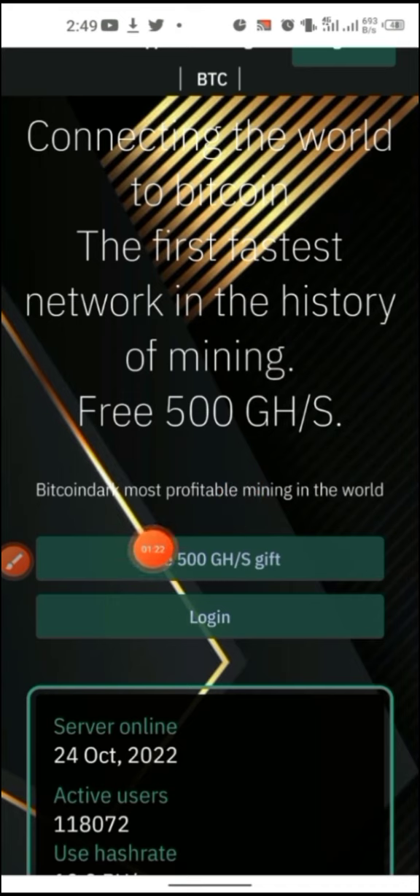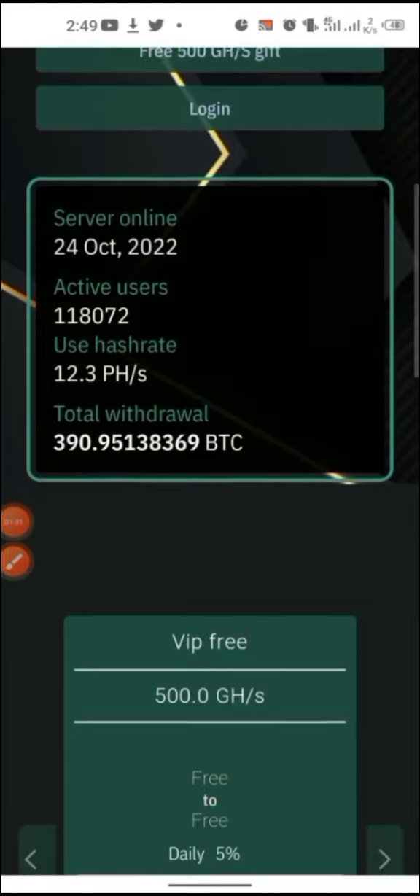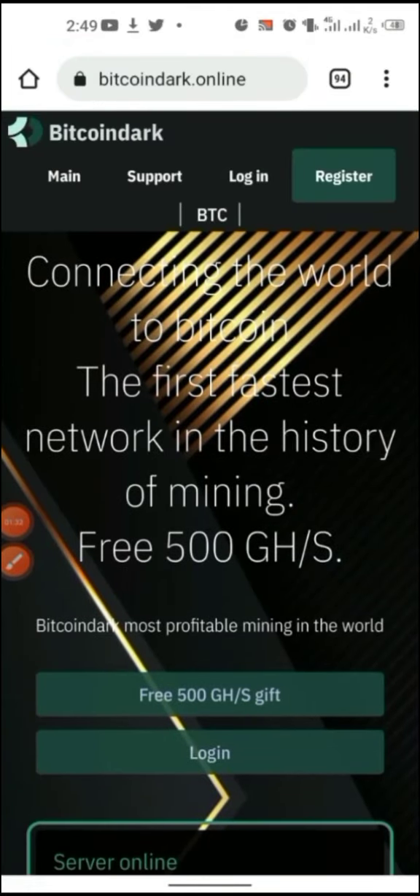By signing up with this website you can get 500 gigahash, which can generate you around 10 dollars within a month per account. But if you make like 10 accounts within a month, you can get up to 100 BTC equivalent.